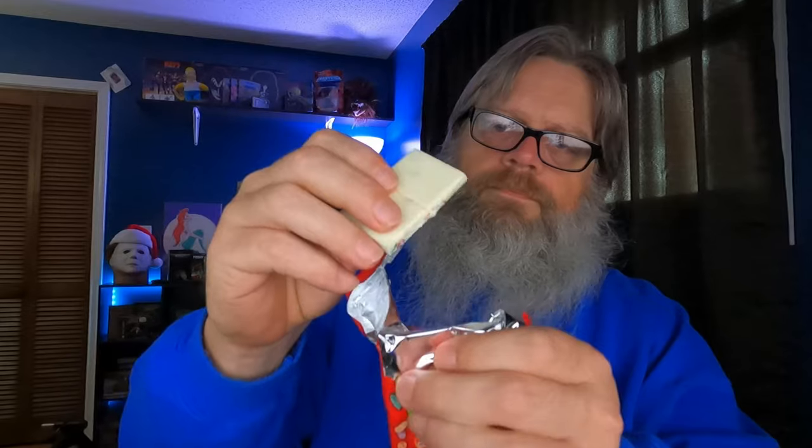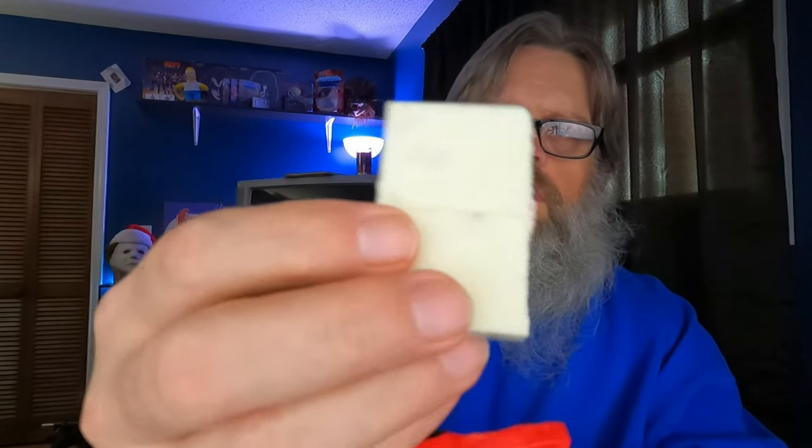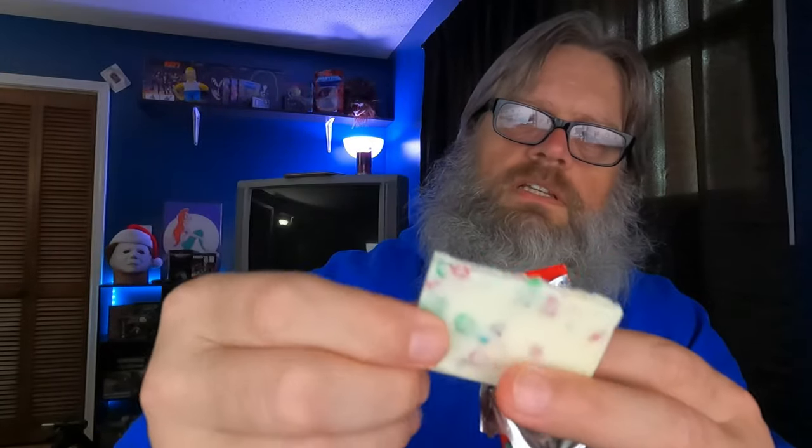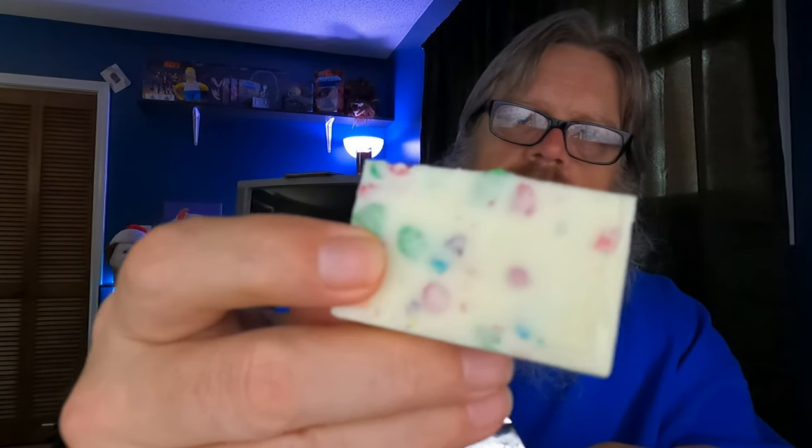Look at here — I'll break it right here. It has a little textured design on there. You can see on the back here — you can see the cereal in there. Yeah, it's definitely just white chocolate with cereal embedded inside.